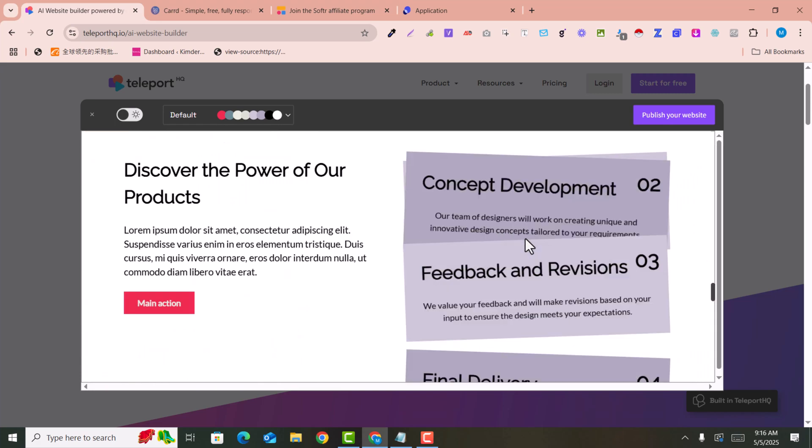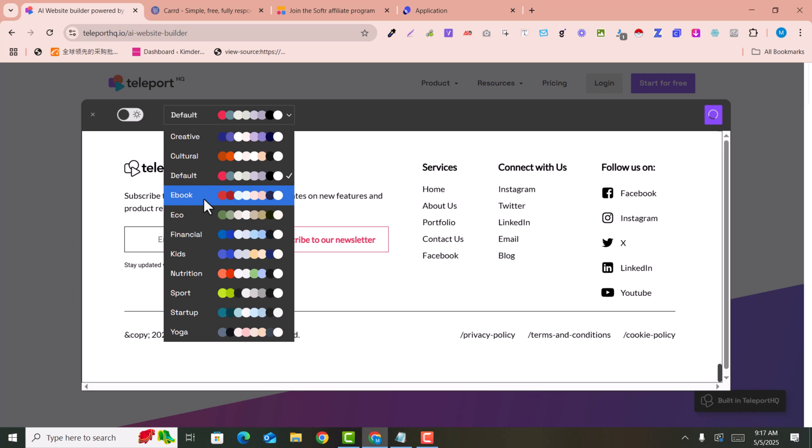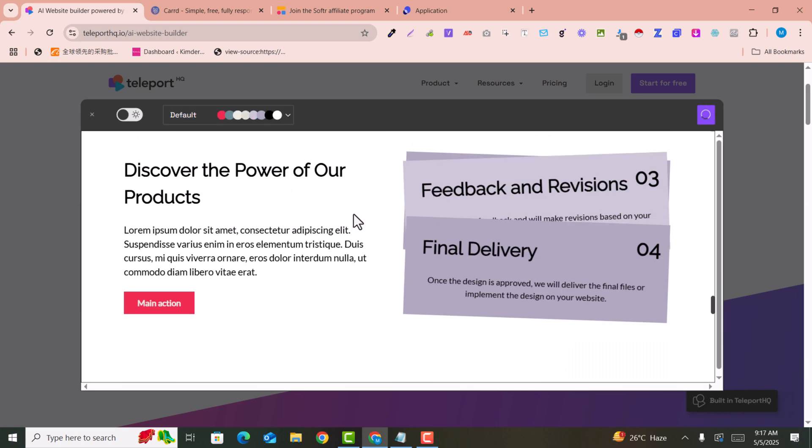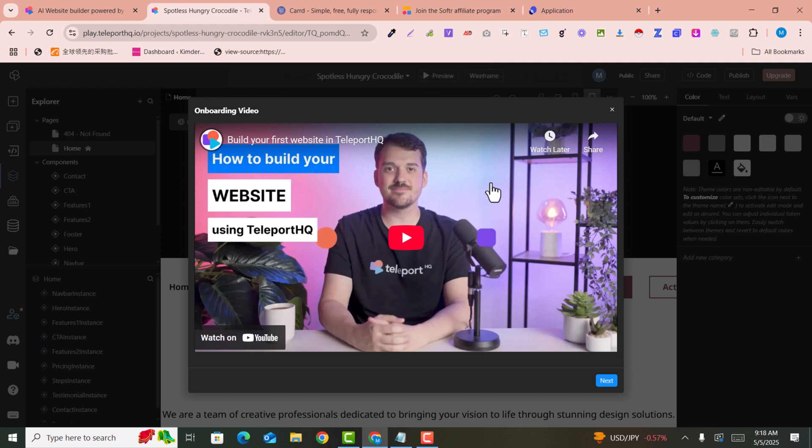In just one second this website has been created. If you click on 'Publish Website,' you can also change the color schemes. I've clicked on 'Publish Website' and it's going to publish this website in just one second. It also provides help for creating the website.